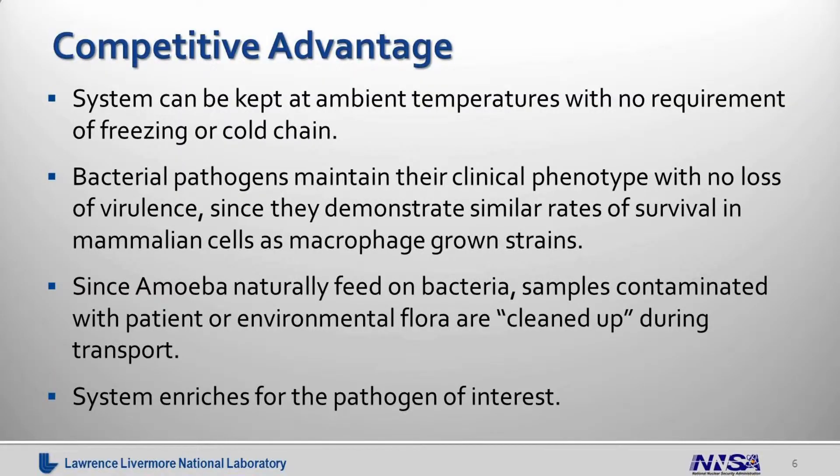The advantage of this system over what's available right now is, as I mentioned, it can be kept at ambient temperature for any duration you want — you're not limited by having to get it to the laboratory within 72 hours. It can also withstand temperature fluctuations, and there is no requirement for freezing or refrigeration. In addition, bacterial pathogens maintain their clinical phenotype with no loss of virulence, because they are growing intracellularly. We have actually demonstrated that when they come out of this system, they have similar rates of survival in mammalian cells just as typically grown macrophage strains.